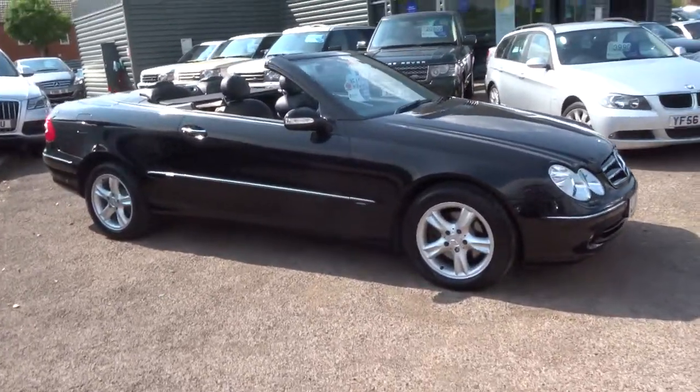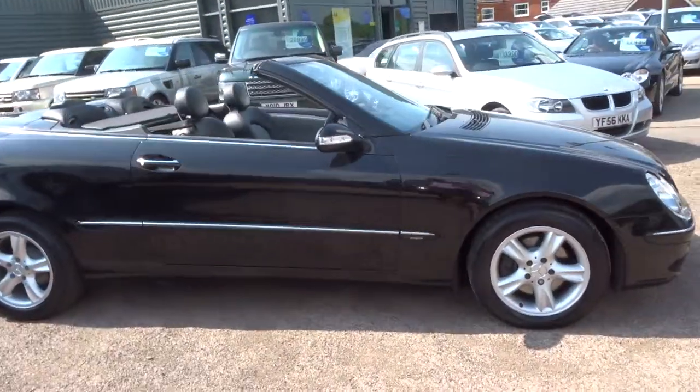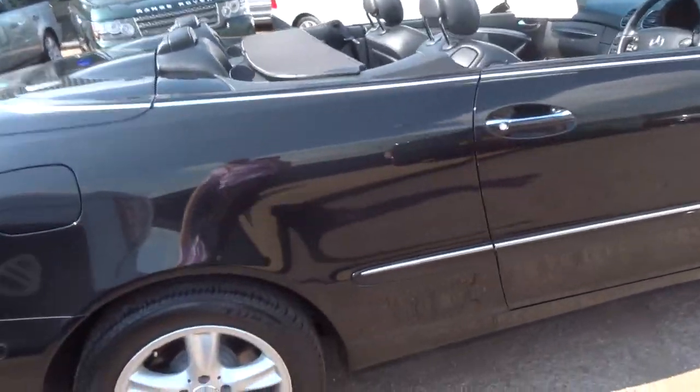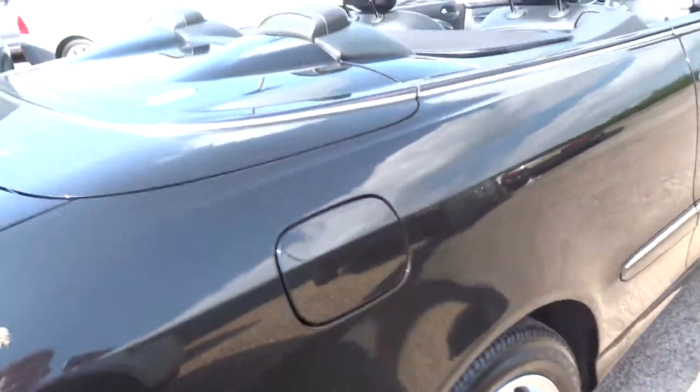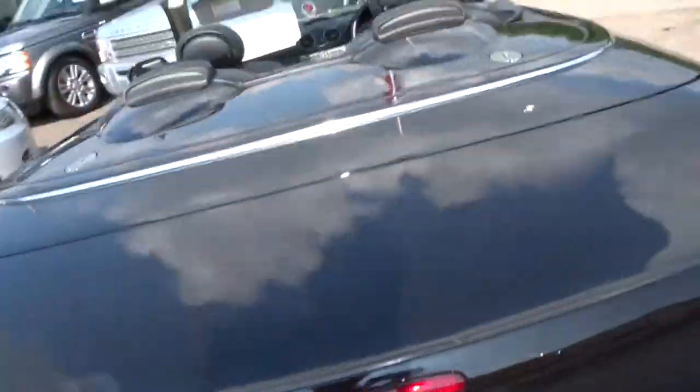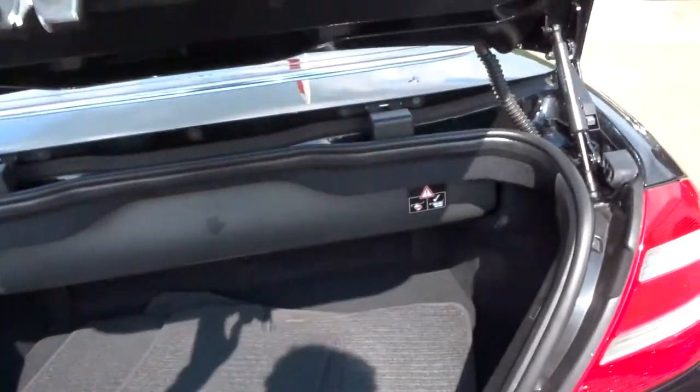This is a beautiful condition car — it's a Mercedes CLK 240, 2.6 litre V6 engine. It's aged really well in the looks department. Let me just show you around; I've got the roof down.